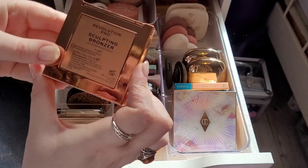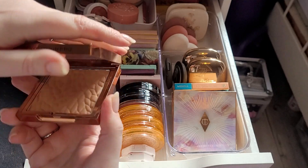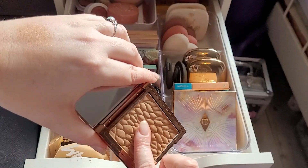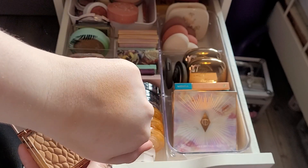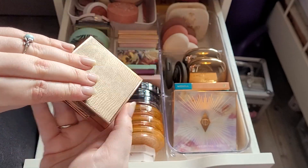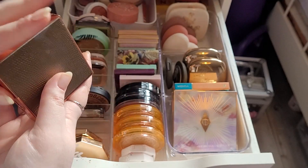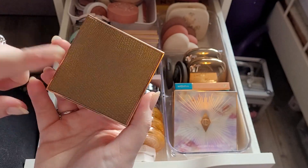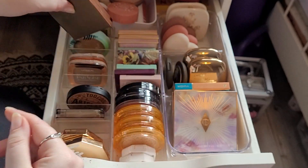And then behind the L'Oreal, we have the Revolution Pro sculpting bronzer in Bahia. This one I feel like is a lot deeper and definitely more red-toned, and a lot more pigmented. I'm going to keep this actually — I kind of really like it. I've been a bit scared of using it. I love the packaging. It reminds me of the Tarte Park Avenue Princess palette or something, but it feels so nice. I want to try that more.